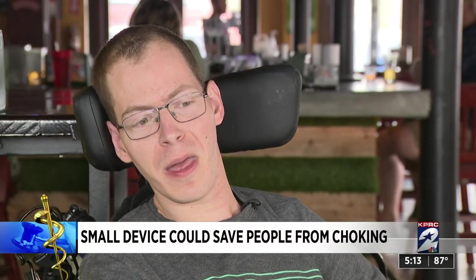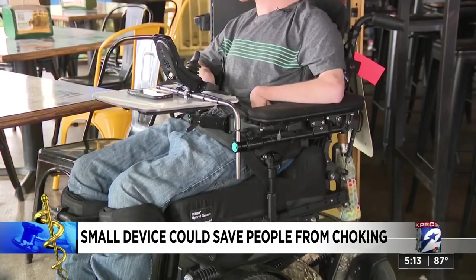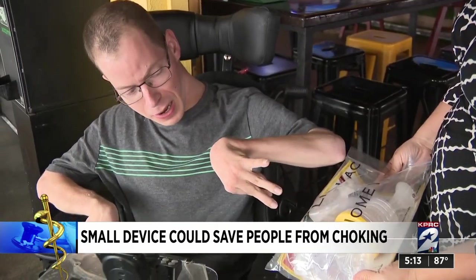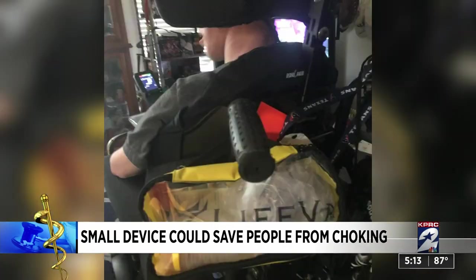But you never know when that day may come. Gary has cerebral palsy, so getting him out of a wheelchair for the Heimlich maneuver will be a difficult balancing act for anyone. He supports more awareness about choking, and even though he's never had to use it, he carries a LifeVac on his chair.